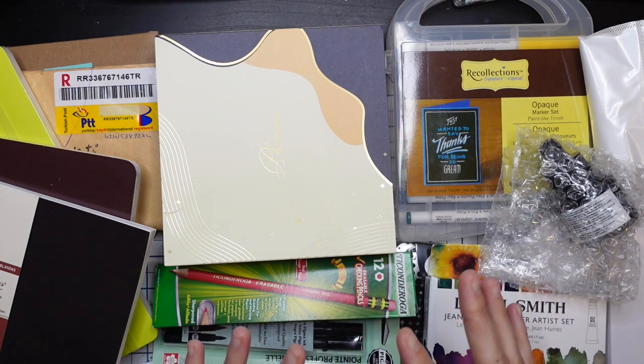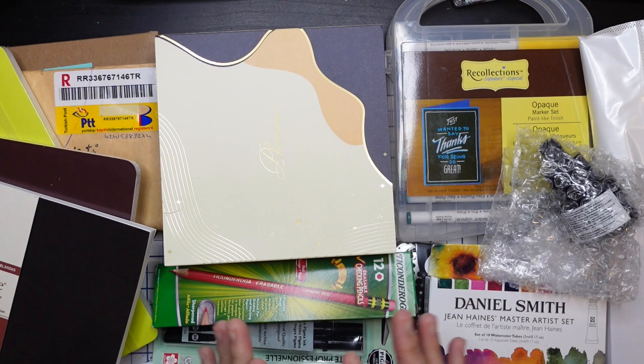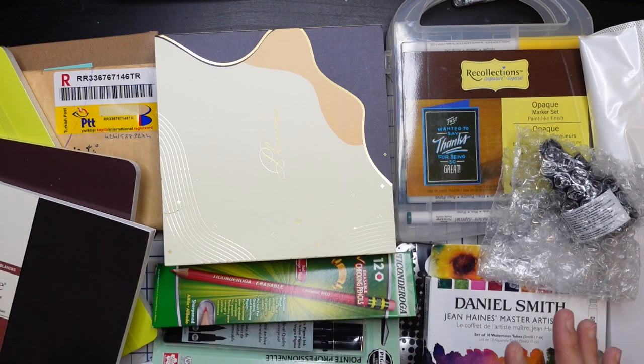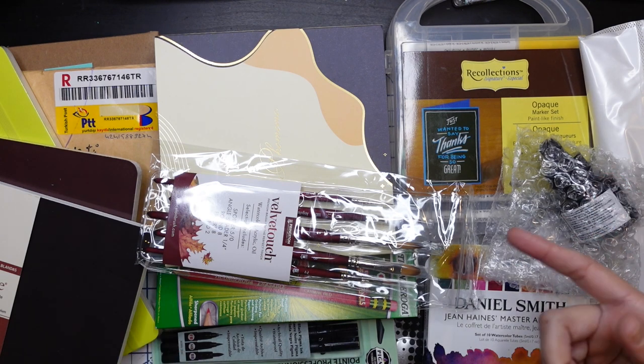A lot of this is stuff I've been accumulating over a couple of months — this was not one big giant purchase. I've put them all together to show you my recent purchases. Towards the end of the year I always have a big shop sale, and I take part of that money and put it back into my business to restock art supplies that I really love. So a couple of these are things I already use and needed to restock.